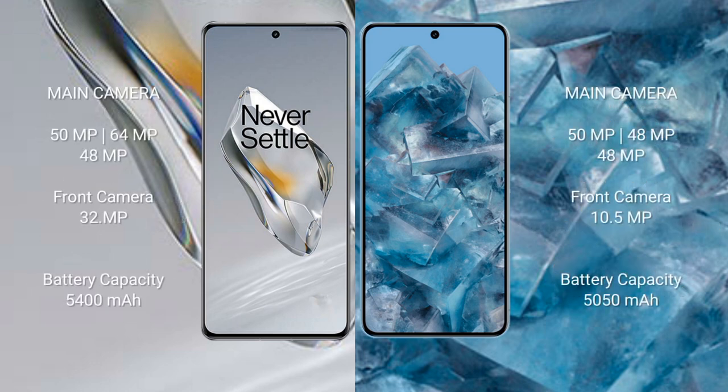OnePlus 12 features a triple rear camera setup: 50 megapixel plus 64 megapixel plus 48 megapixel, and a 32 megapixel front camera. Google Pixel 8 Pro features a triple rear camera setup: 50 megapixel plus 48 megapixel plus 48 megapixel, and a 10.5 megapixel front camera.